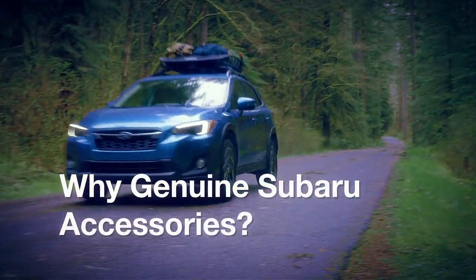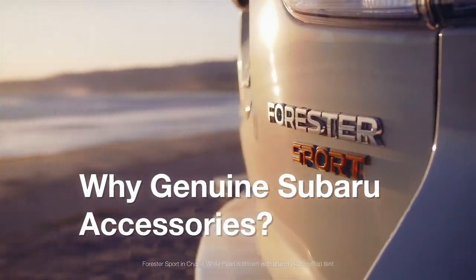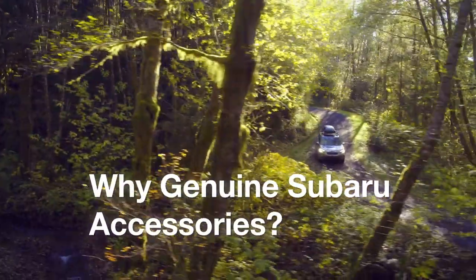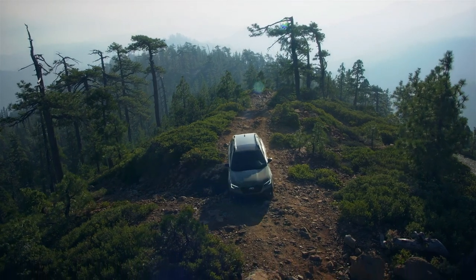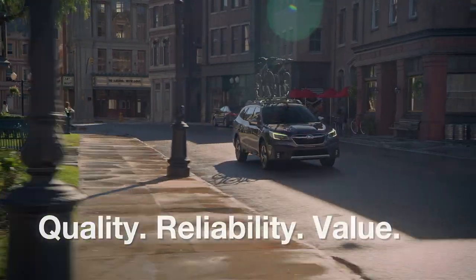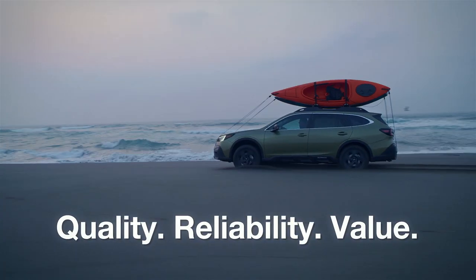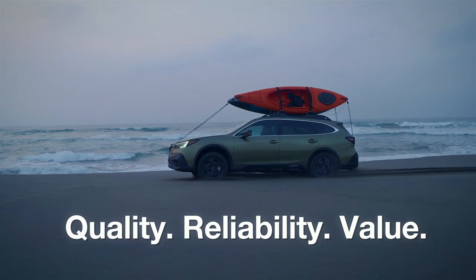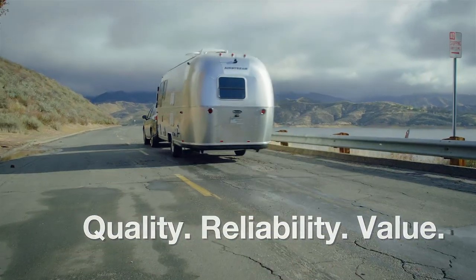Genuine Subaru accessories provide much more than style and personalization. They provide a level of safety and durability that typical aftermarket accessories can't match. They're designed by a team of Subaru accessories engineers and manufactured to the same rigorous standards as the rest of the Subaru vehicle to help ensure quality, reliability, and value for the road ahead.